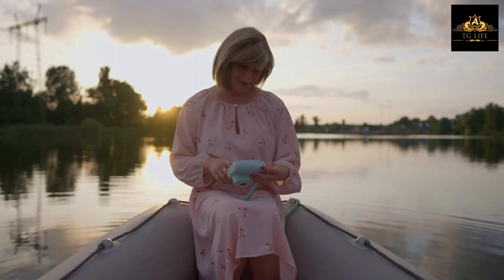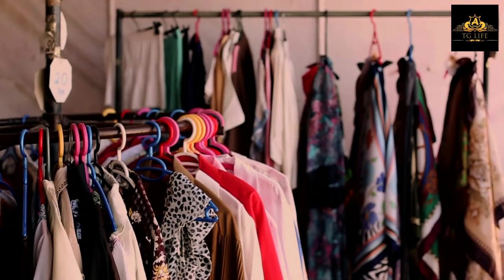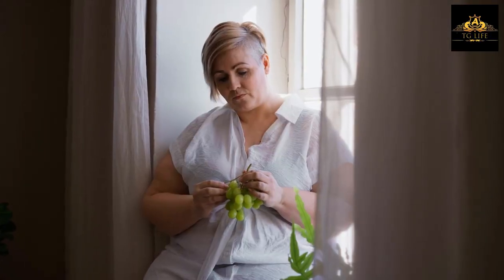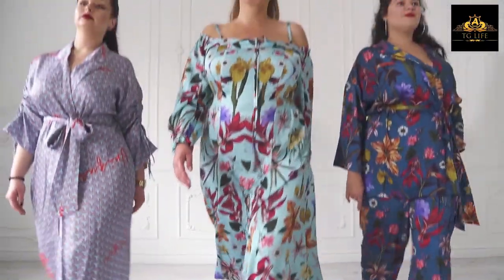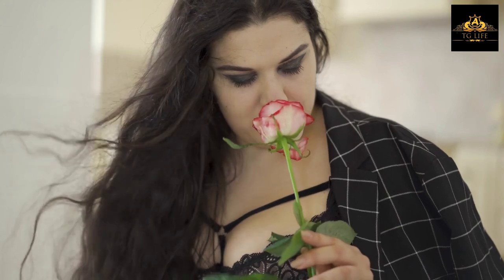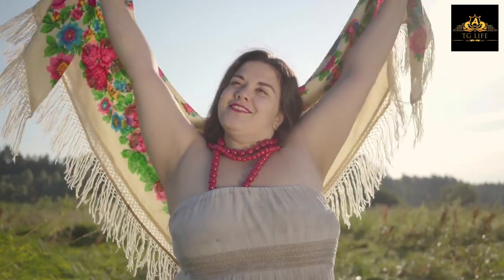Tip number two: Pick the appropriate fabric. Choosing the right material is crucial when it comes to cross-dressing. Some fabrics can cling to your body and accentuate your curves, while others can make you look bulky. Lightweight fabrics like silk, chiffon, and jersey are great options for creating a smooth silhouette, as they drape well and don't add bulk. Heavy fabrics like denim and wool can make you look heavier and are better suited for structured clothing like jackets and pants. Avoid fabrics that are too stiff or heavy, as they can create an unflattering shape.